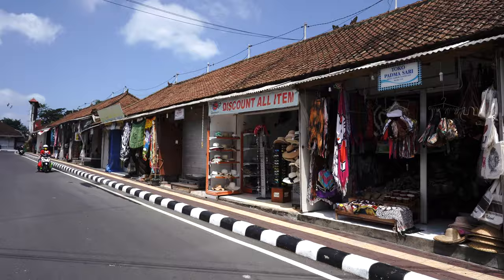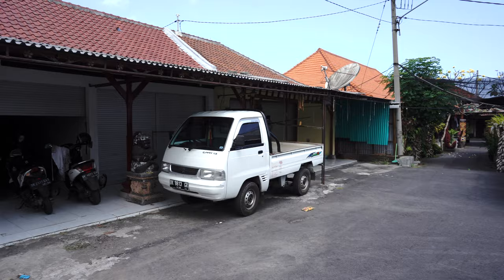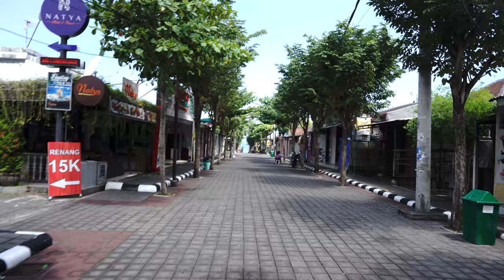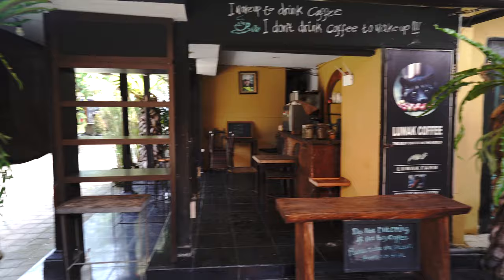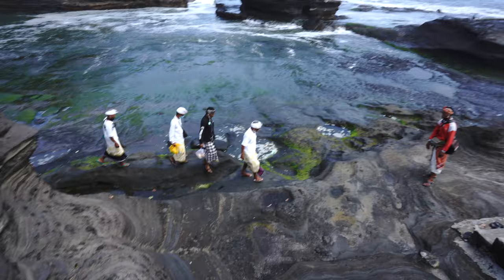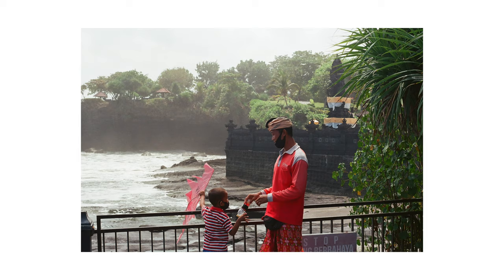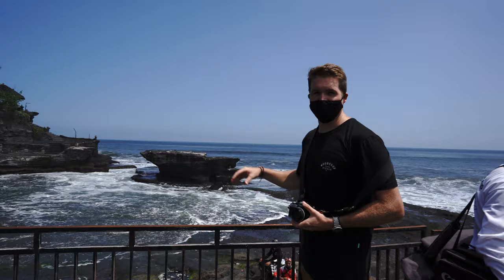So we're at Tanah Lot, which is like a super popular tourist destination here — most of the year it's a water temple. And there's nobody here. It's super weird, it's just a ghost town, and it's kind of sad because all these little businesses out here look like they're really struggling — a lot of them are closed up completely. Just an unfortunate thing. I only have a 50 millimeter lens, which means I can't shoot the whole scene.